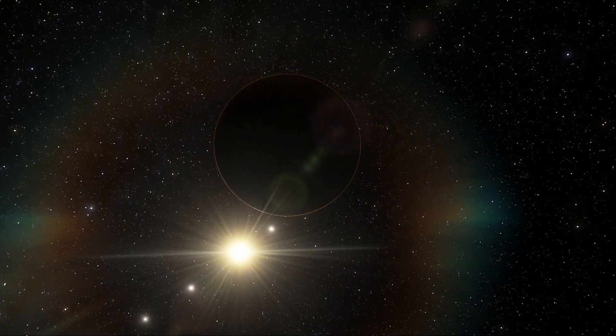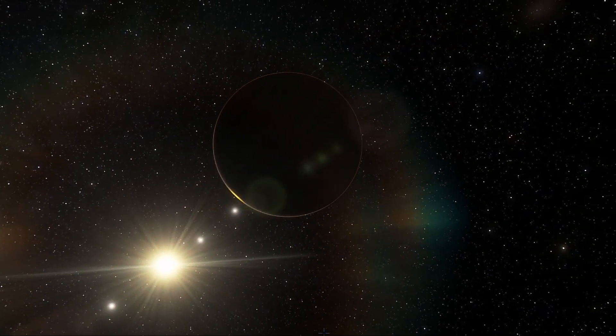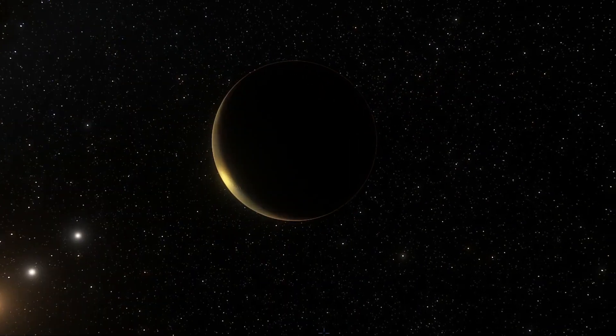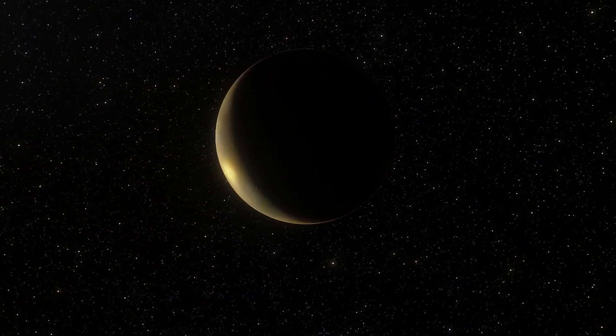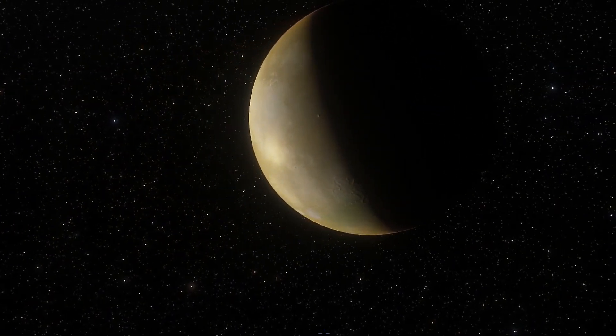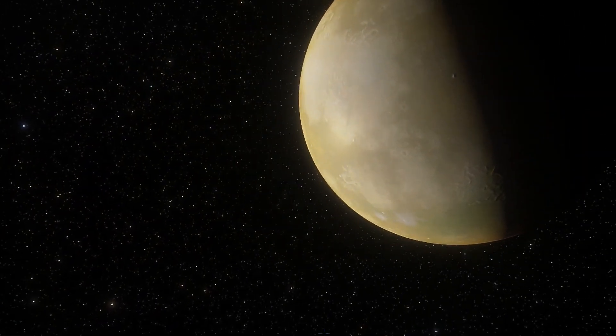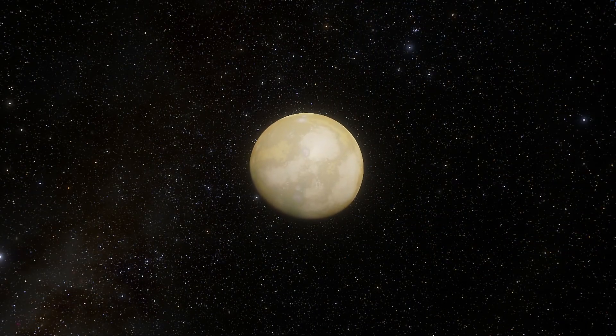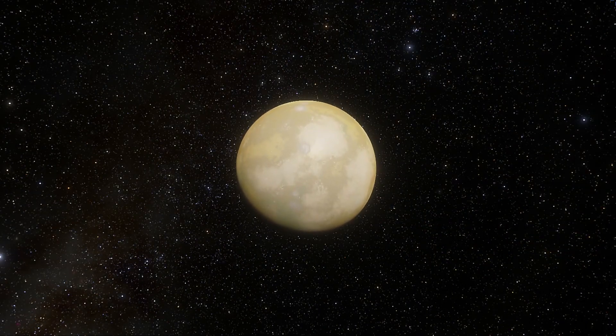Kepler-186f is much closer to its star than Earth is to the Sun. Therefore, it probably rotates much more slowly than Earth, and its day could be weeks or even months long. Recent studies suggest that Kepler-186f may have seasons and a climate similar to those on Earth.